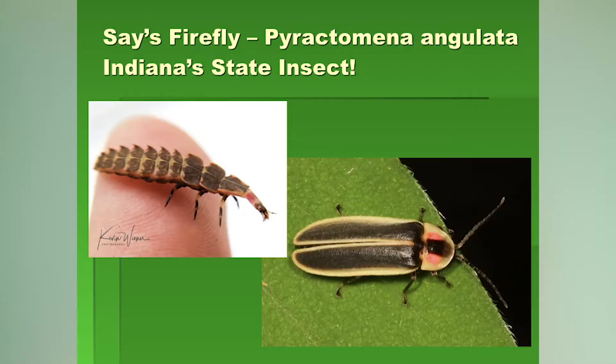One in particular is very famous in Indiana — that's the Say's firefly, named after the great naturalist Thomas Say. It is the state insect of Indiana, which became official around 2017 or 2018. Beetles have hard wing covers, so they can crawl into small spaces and not damage their wings because of that hard cover.